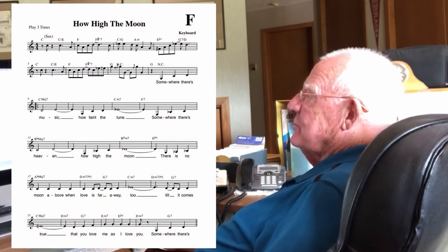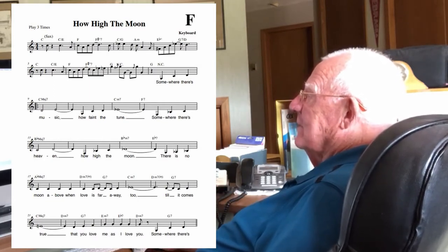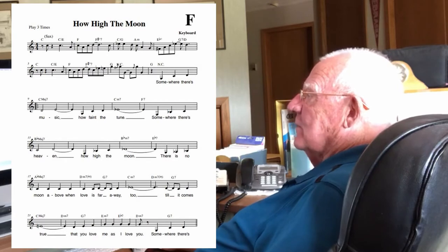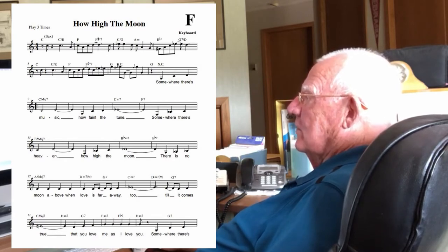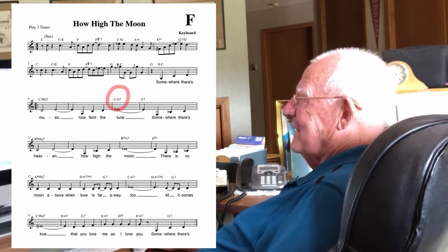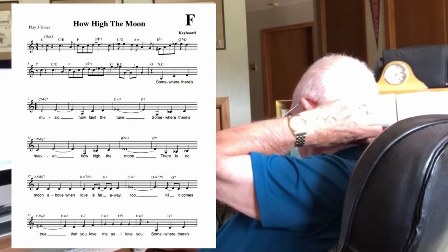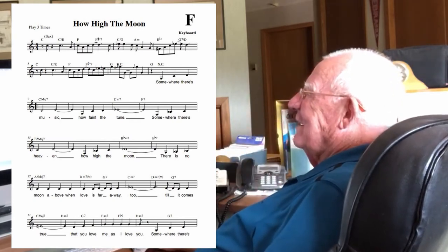That pretty much covers what a lead sheet is. We play from lead sheets. The keyboard player, having just chords, improvises the various rest of the chord and puts in their own styling. The bass player looks at the chord and also does some improvisation — he plays notes in between, puts in his own notes. I call them chord scale notes — they're moving notes, and that gives it that feel.